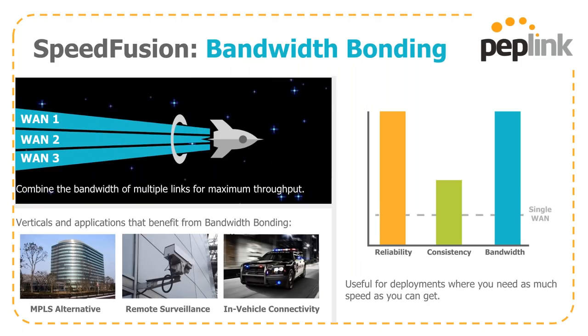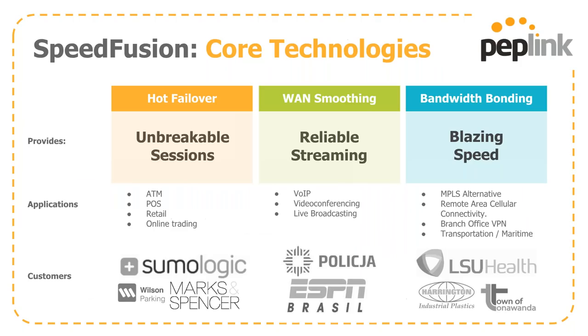Bandwidth bonding is that raw horsepower — aggregating connections together as an MPLS alternative. Remote surveillance or in-vehicle connectivity, where you have high-priority real-time data that needs to get from A to B as quickly as possible, are ideal use cases. To summarize: hot failover gives you unbreakable sessions, WAN smoothing gives you reliability and consistency, and bandwidth bonding gives you raw speed.